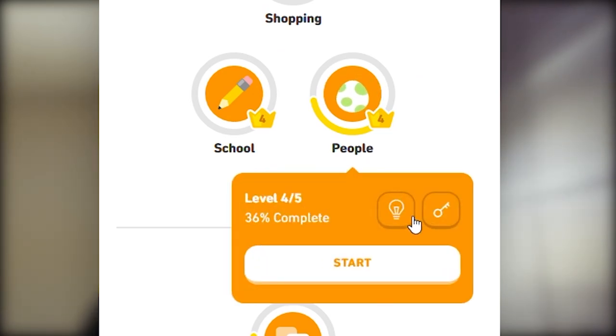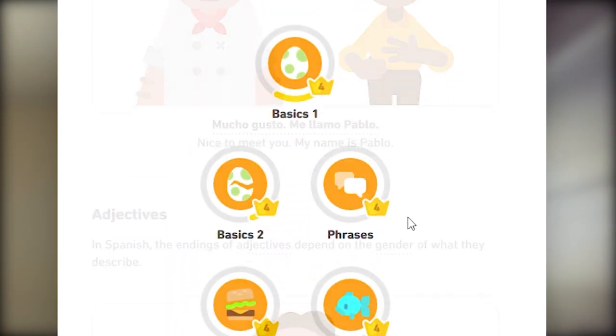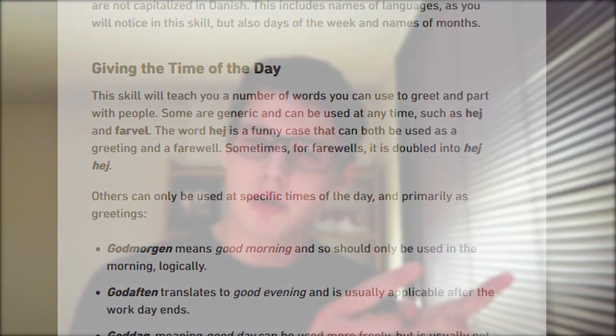Duolingo also offers little hint bubbles where you can get a more in-depth analysis of what the lesson tries to teach you, although not all languages have them. I love learning about the rules of language — this is easily one of my favorite features, because if I'm wondering whether a word ends a certain way due to plural or gender agreement, I can quickly look it up within Duolingo and get a quick answer. Alongside the lessons, Duolingo has about 10 to 15 little sentence prompts — if you get one wrong, it gets thrown to the back of the line so that when you finish the rest, all the ones you got wrong show up again. This is hugely helpful because it uses spaced repetition to force you to remember what you might have forgotten.